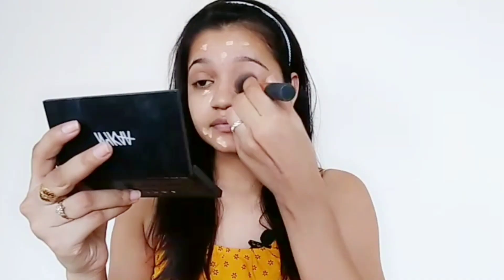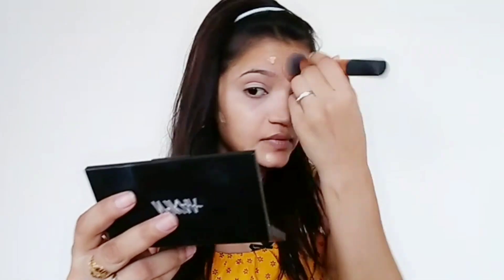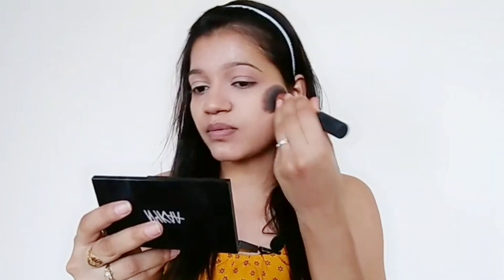Because this is a no-makeup makeup look, I wanted it to look very natural. So I won't apply it on the full face — just wherever I need to hide something. Then I blend it with my brush to give it a nice finish.